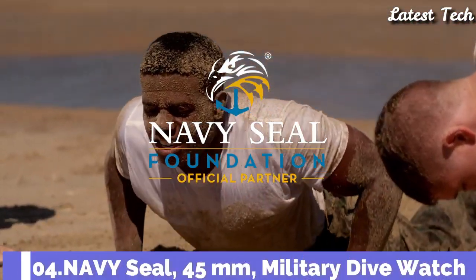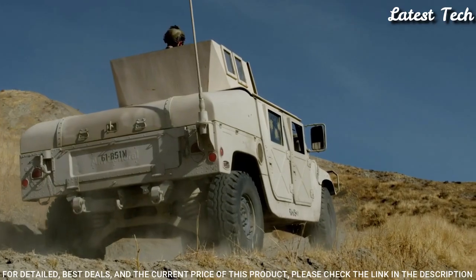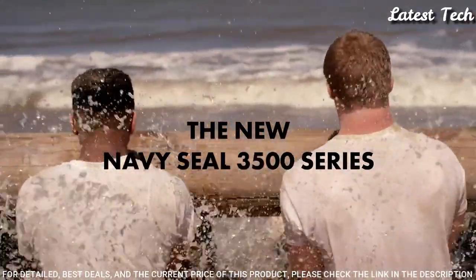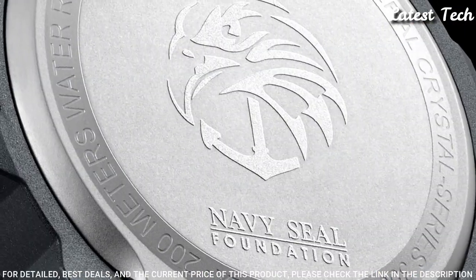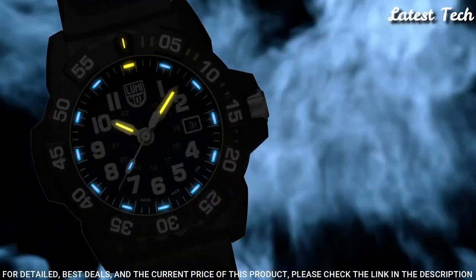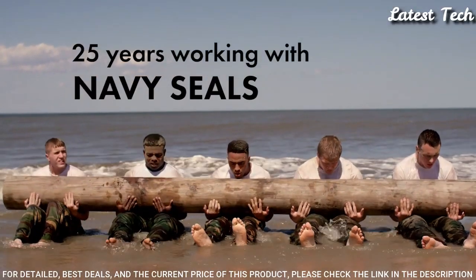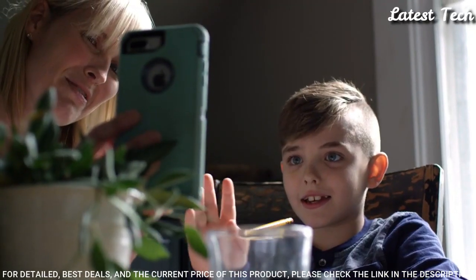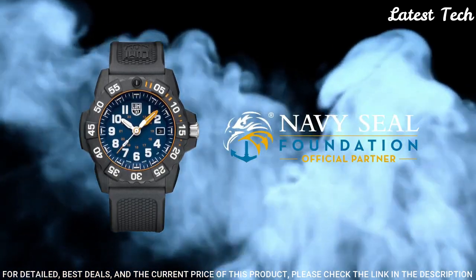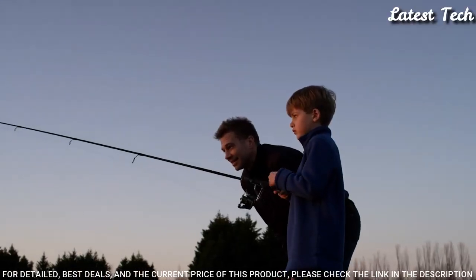Number 4: Luminox Navy SEAL 45 mm Military Dive Watch. Beginning in 1992, the officer in charge of procurement for the Navy SEALs, Chief Nick North, was given a unique mission: cut through the darkness. The SEALs needed a wristwatch tough enough to withstand the most brutal conditions on Earth, while designed for use on night missions in the darkest corners of enemy territory. His search led him to Luminox, and a partnership with the world's most elite force was born. Case size: 45 mm. Water resistance: 200 meters. Movement: Swiss Quartz.